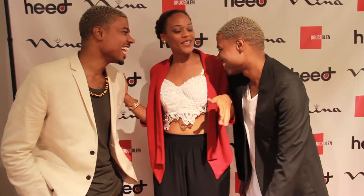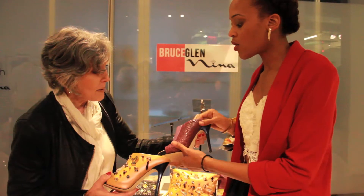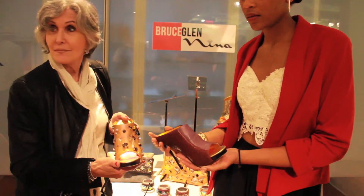You guys did a collaboration with Nina Shoes. We did, yeah! Tell me how that came about. We met Nina almost a year ago and we developed a relationship. When it came time to develop the collection, we knew we needed shoes, so we had a conversation with Nina and she was more than happy to make the shoes for us.